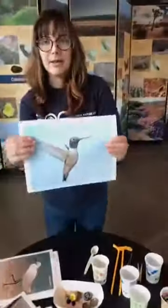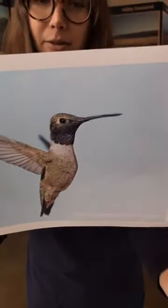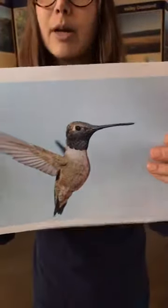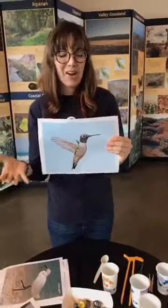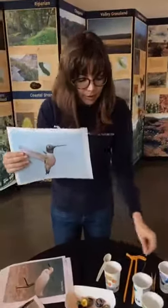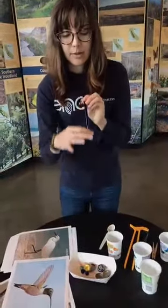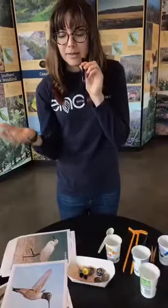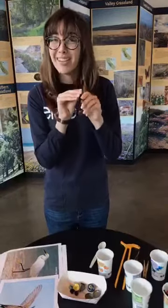The next bird beak adaptation we're going to look at is from a hummingbird — one you can find here in Southern California. Hummingbirds get nectar from flowers, so they have that very long pointed beak to help them get into a flower and drink the sweet nectar. Think about a straw — that's how they get that nectar. Hummingbirds also have a special long tongue so they almost drink up the nectar like a dog drinking water.